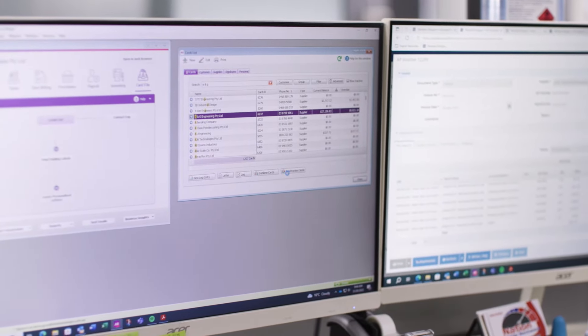What attracted us to Workbench was its simplicity and its ability to cover across all aspects of what we did. It was like the software was built for our business, to be honest, and we didn't have to make a lot of changes to the way we do things to bring Workbench into our business.